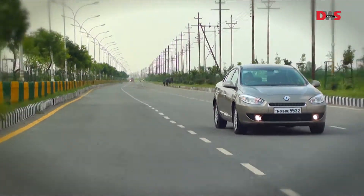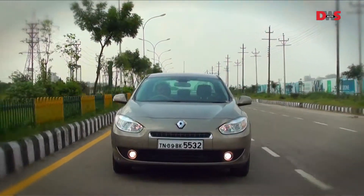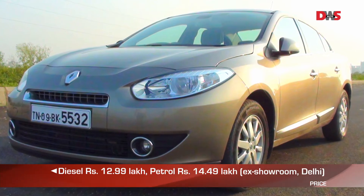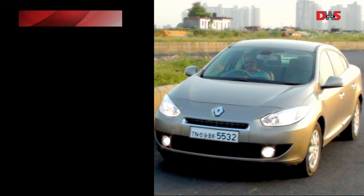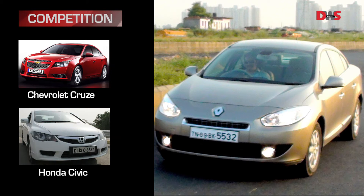The Fluence is available in two variants only — a 1.5-litre diesel version and the 2-litre petrol variant that we are driving. The petrol car costs 14.5 lakh rupees ex-showroom Delhi. The Renault Fluence competes with premium sedans such as the Toyota Altis, Skoda Laura, Chevrolet Cruze and Honda Civic.